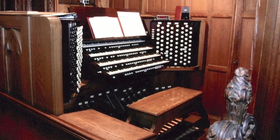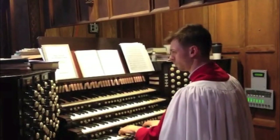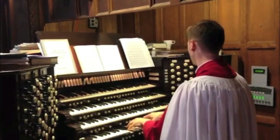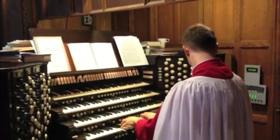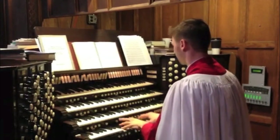St. Paul's instrument reflects the time period in which it was built and the unique tone colors found on the instrument. If you think about the transition from the Romantic instruments in the early part of the 20th century to the more neo-baroque instruments in the 60s or 70s, you see those tastes pivoting in St. Paul's organ.